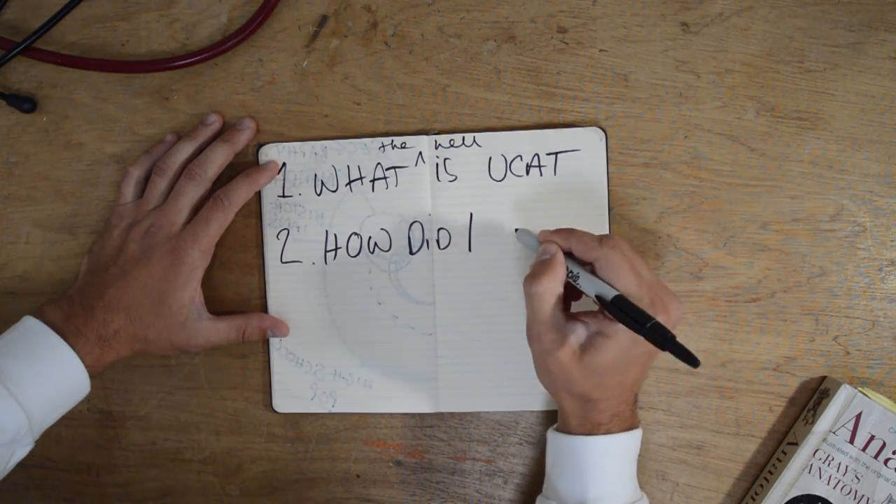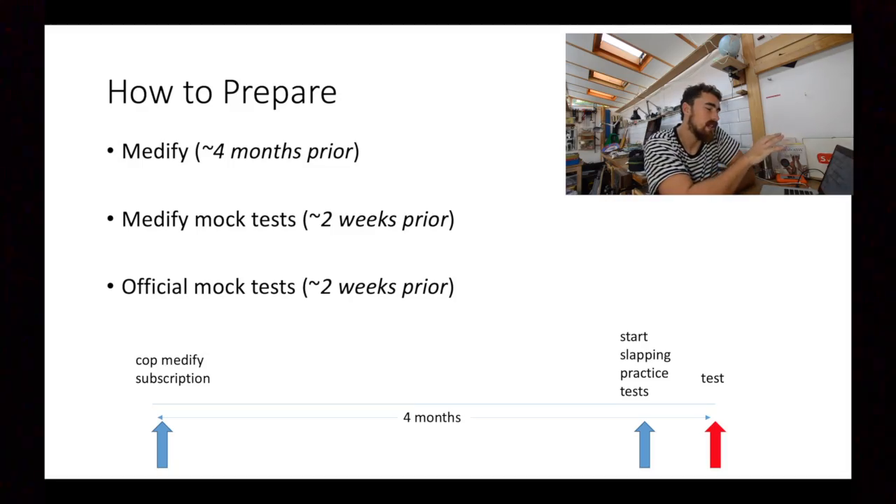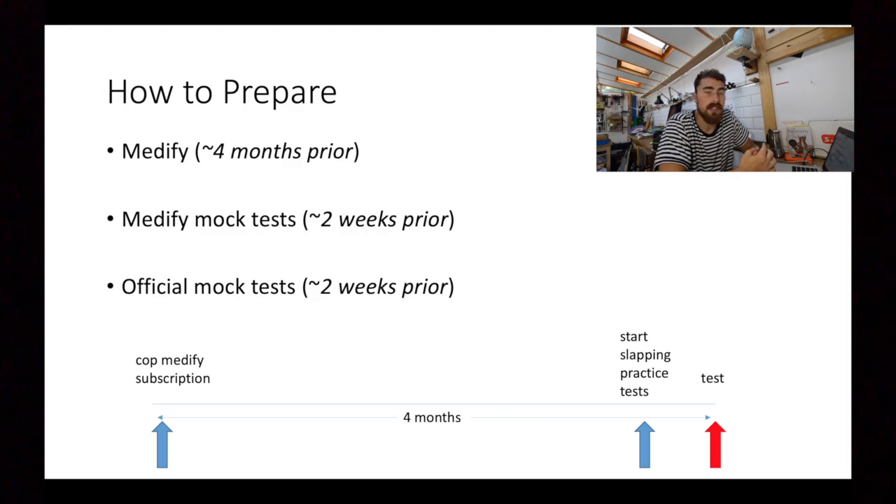So how did I actually prepare for the UCAT? The first thing I did was book my test, and once it was in the diary — about four months before that date — I got a Medify subscription. You can get a four-to-six month subscription for around £60, which is definitely worth it. About two weeks before the test, I started doing the Medify mock tests — full practice tests you can do in a timed environment that simulate exactly how the test is going to be.